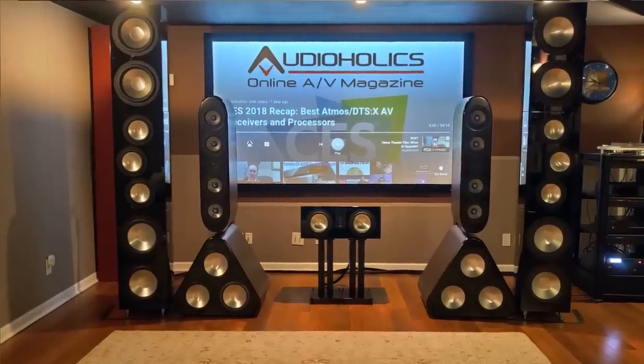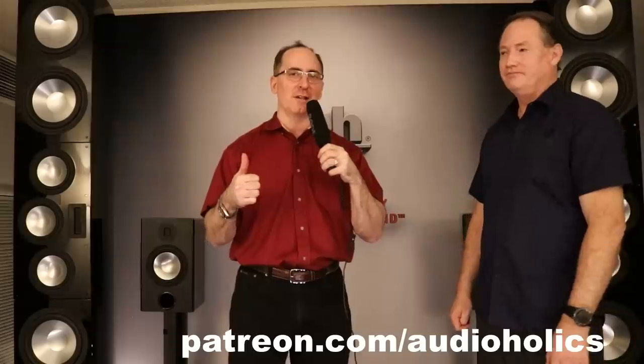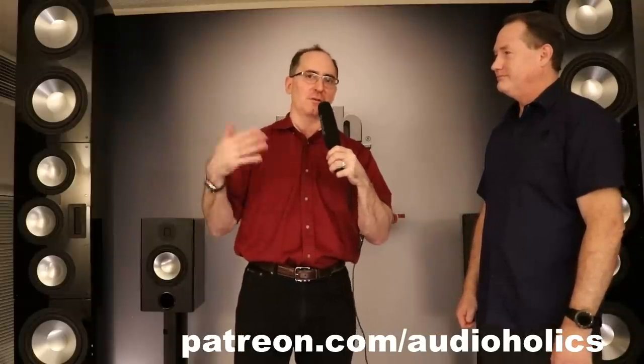The next step is to haul these speakers to the host's home for a head-to-head against the Status Acoustics 8T. Shane says he's not worried either way. Viewers are encouraged to like and subscribe, and check out the Audioholics Patreon at patreon.com/audioholics to ask questions and suggest future video topics.